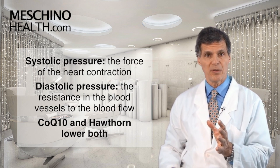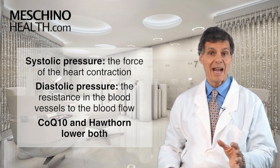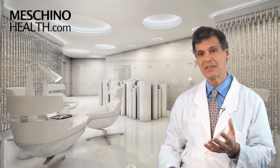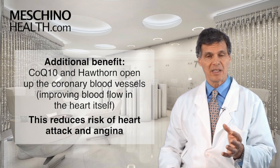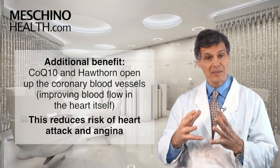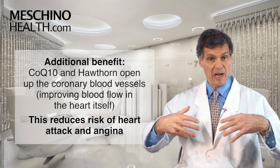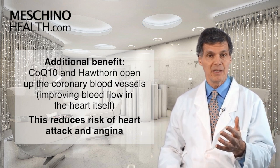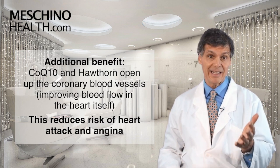So CoQ10 and Hawthorn lower both the systolic and diastolic blood pressure in people whose blood pressure is high. And there are some additional benefits: CoQ10 and Hawthorn also open up the blood vessels in the heart itself — the coronary blood vessels — that bring oxygen-rich blood to the heart muscle, improving blood flow and reducing the risk of heart attack and angina.